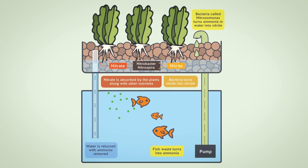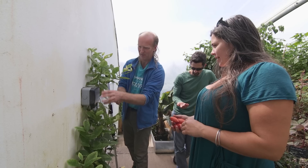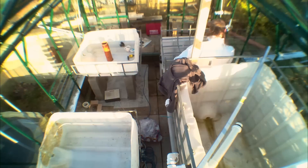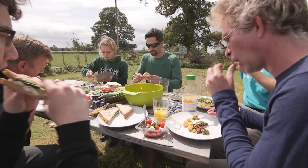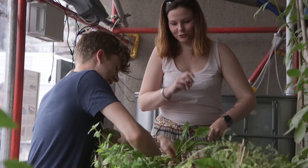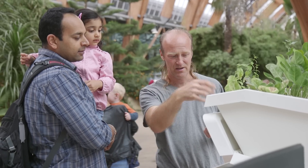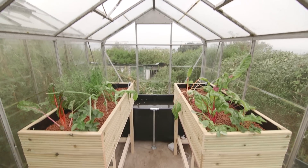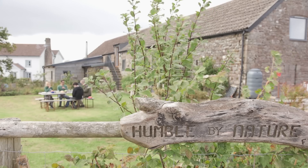WeGrow brings automation to aquaponics systems through open source electronics and system improvement through data sharing and community building. We want to help bring aquaponics to your back garden, greenhouse, or your kitchen table, bringing people together around healthy food in the process. And when you back us, not only will you help make all of this possible, but you will also benefit from rewards ranging from complete instructions to DIY your own system, to a two-day course at Kate Humble's teaching farm in South Wales.